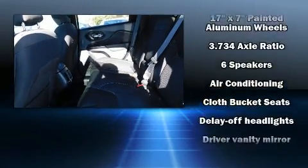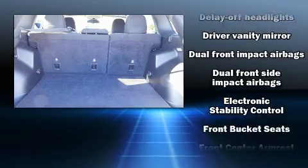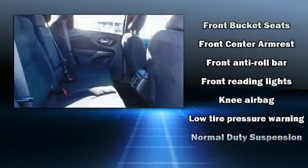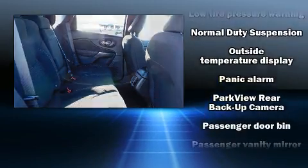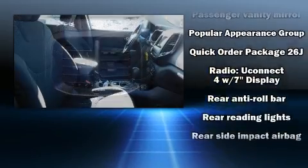Jeep ensures the safety and security of its passengers with equipment such as head curtain airbags, front and rear side impact airbags, traction control, anti-whiplash front head restraints, a panic alarm, and four-wheel disc brakes with ABS. Brake assist technology provides extra pressure when applying the brakes.